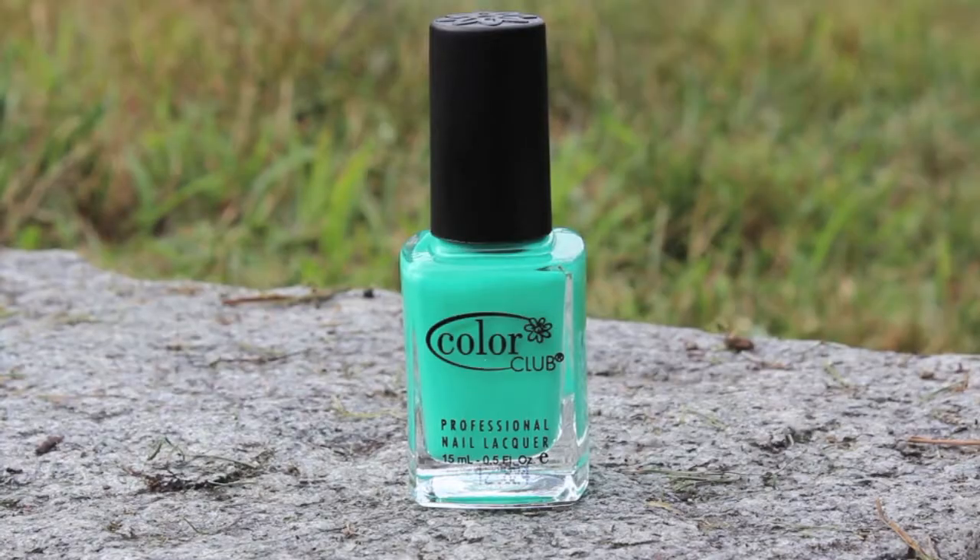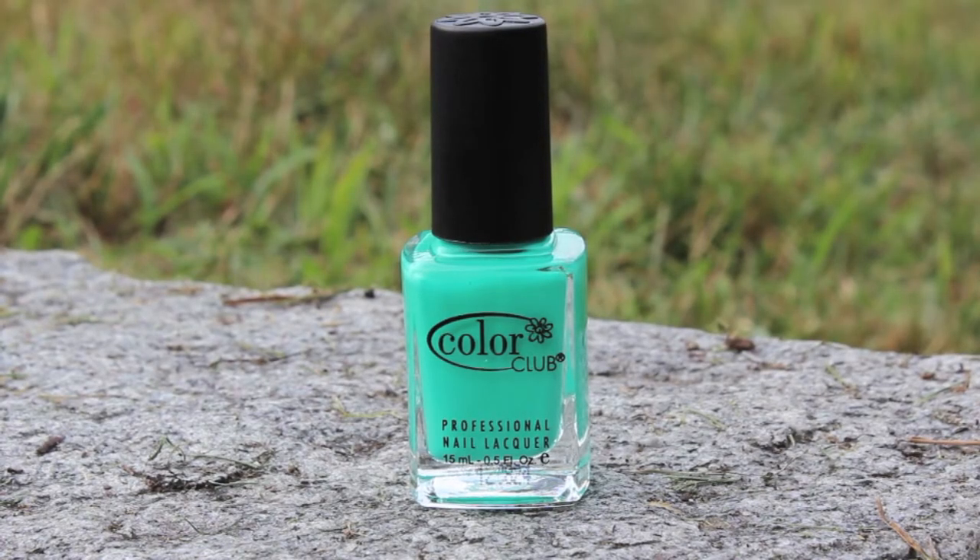The formula is bad on this next one — it's really annoying. It's Color Club in Age of Aquarius. The color is amazing though — it's kind of a neon turquoise-green. It's so pretty and I've never seen a color like this, so the formula is annoying but it's worth it because this color is gorgeous.